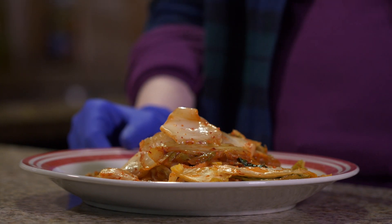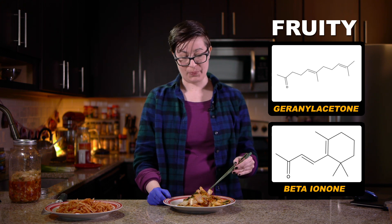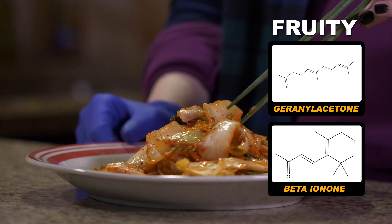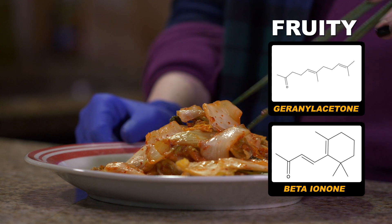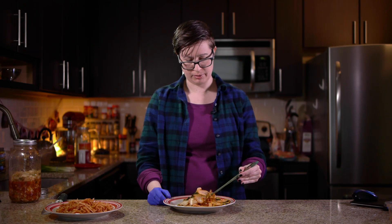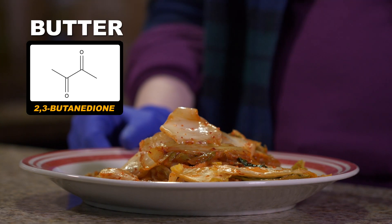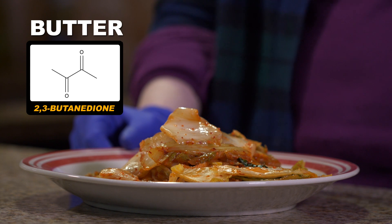There's the spiciness — it's a slow burn. The fruity flavors come from things like geranyl acetone and beta-ionone. It's got a nice strong, vegetably, fruity, floral flavor that comes from the cabbage. There's actually a buttery note in there too, and that develops as fermentation goes along — it's contributed by a molecule called 2-3-butanedione, which is kind of buttery and kind of cheesy.